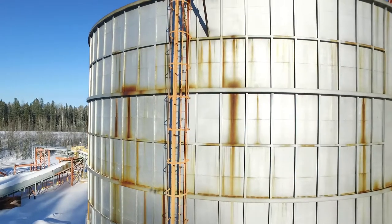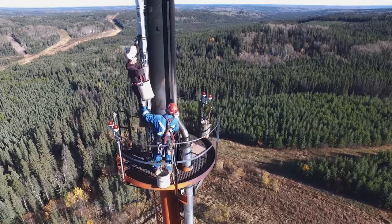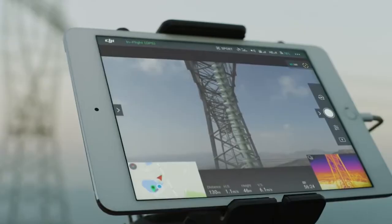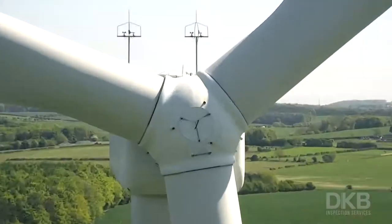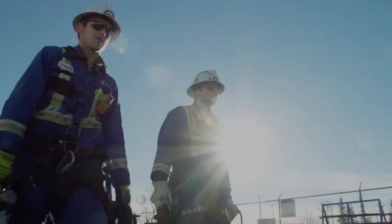Drones are being used for inspection instead of climbing, for the safety of the people involved. They're not climbing up on tanks, not using ladders, not gearing up. They gear up the drone and get it up. We have live video so when the drone flies you can see the live video, go back through it, and zoom in on any spot. The inspection process is greatly enhanced by drones and way safer for people in the field.